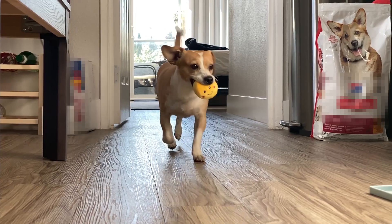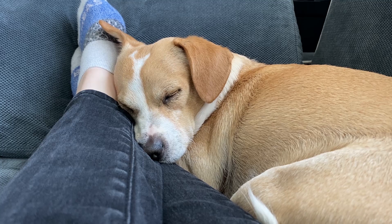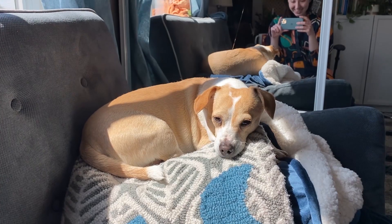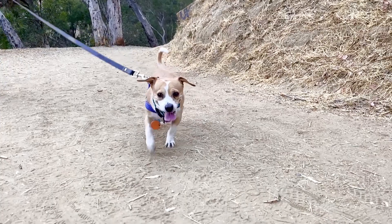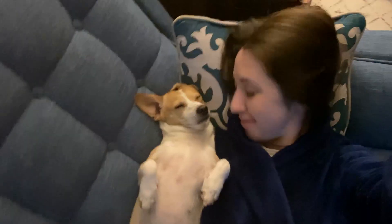This is Penny. We adopted her in May of 2020 and she is just an absolute sweetheart. Her favorite things in the world are naps and chicken and more naps, especially naps in the sunshine. She is the sweetest dog we could ever have hoped for — all she wants to do is snuggle and we love her so much. We got her from a rescue and they told us that she was a chihuahua corgi mix. Chihuahua I can see, but corgi not so much.